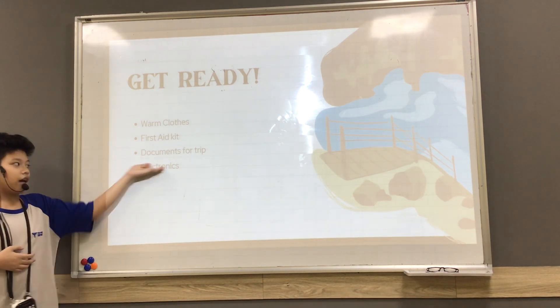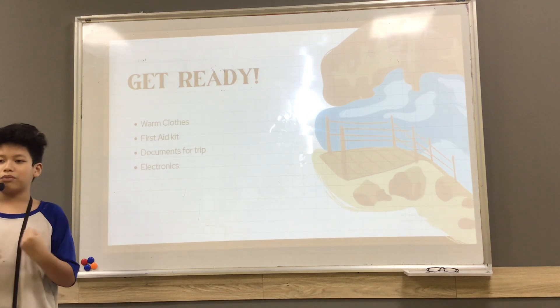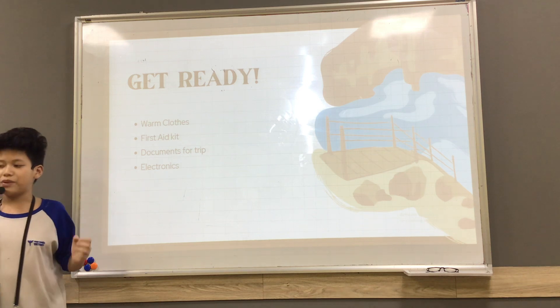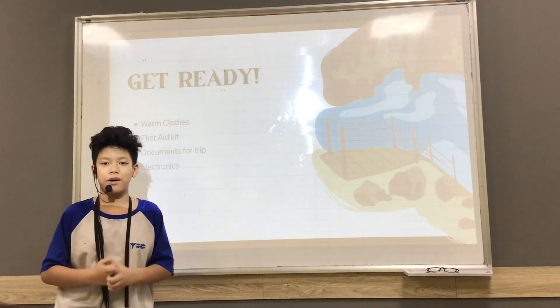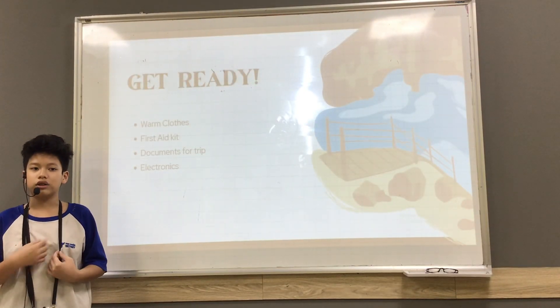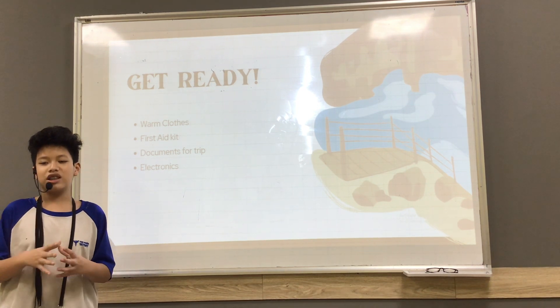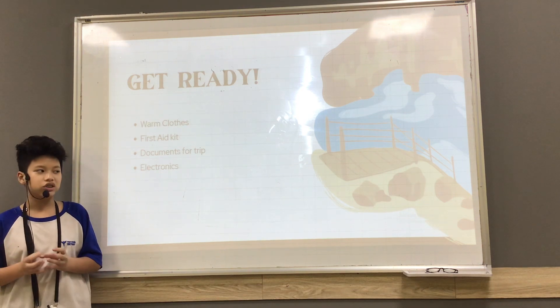Next is electronics. Electronics includes your phone, your GPS, your laptop, or your portable bag. It will help you on the flight because there is actually no charger available on board.